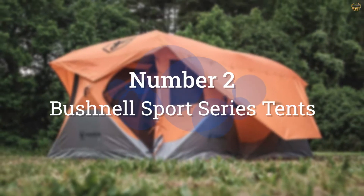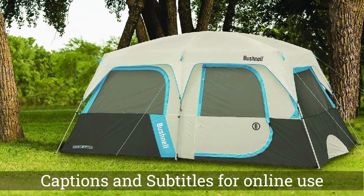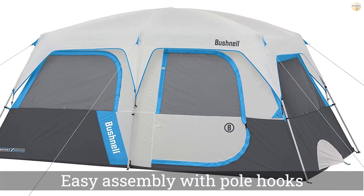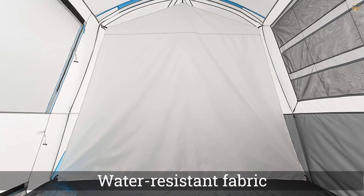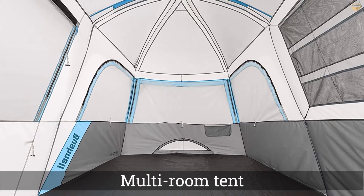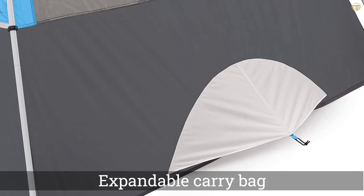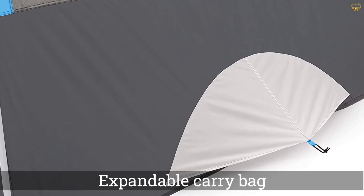Number 2: Bushnell Sport Series Tents. If you are looking for the kind of camping tent that is freestanding with compact fiberglass and steel poles and easy assembly with pole hooks, the Bushnell Sport Series Tents are just for you. It is 14x8 with a center height of 76 inches and fits two queen-size air mattresses. The water-resistant fabric and sealed seams keep you dry when mother nature does her work. It is also known as a multi-room tent, coming with one removable room for your privacy.